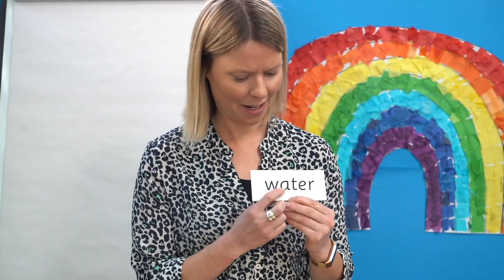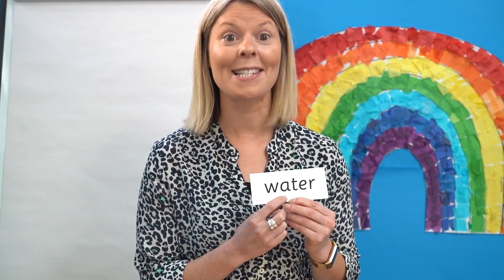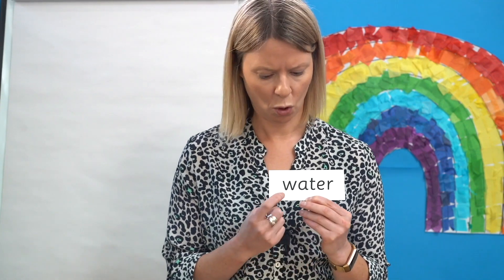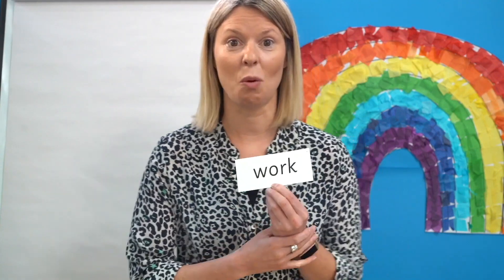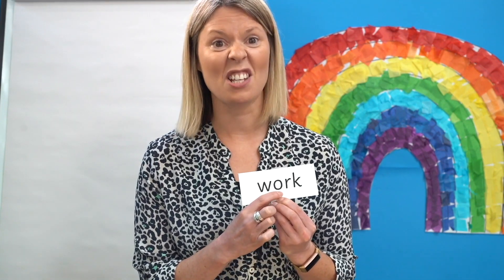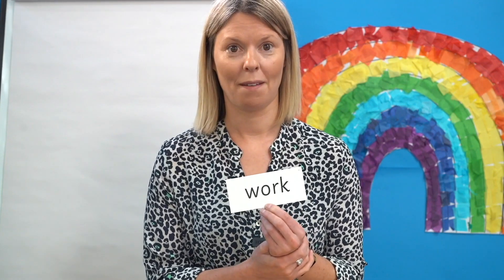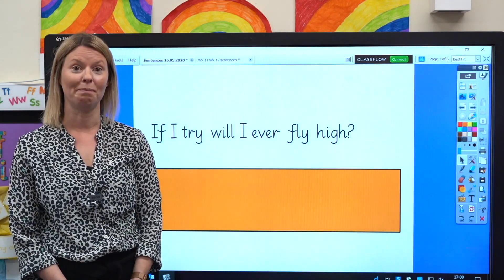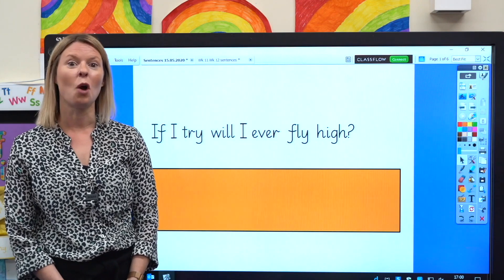Now let's practice reading some tricky words you have met before. Have a look at this one — can you remember the tricky bit? That's it, it's here. This letter says 'or'. Can you read the word? Let's read it together: O-O-T-ur — water. Let's read another one. You've seen this one before too. Can you remember the tricky bits? That's right, this says 'ur' — work. Well done. Now let's read some sentences with our new grapheme in them. Can you see the words with our new grapheme Y that says I?